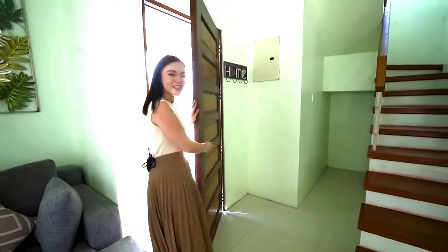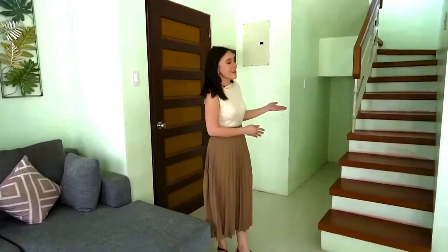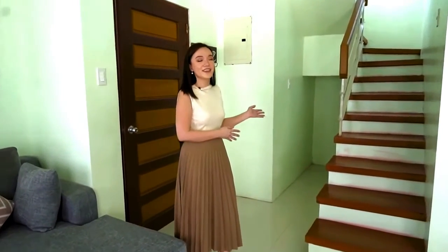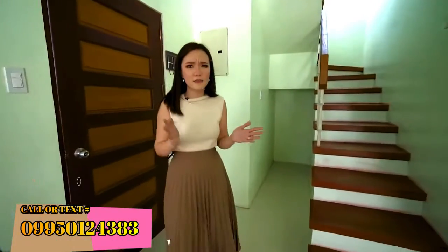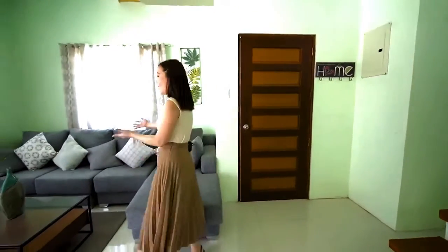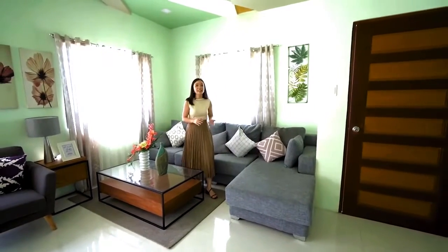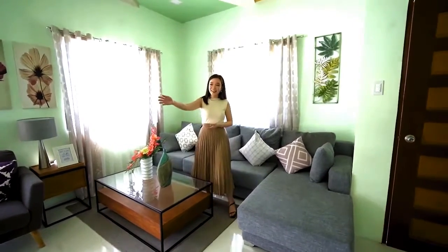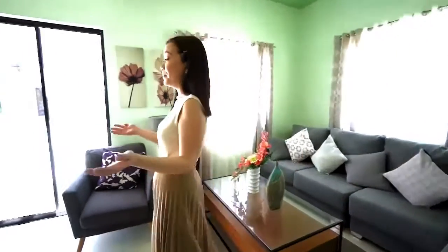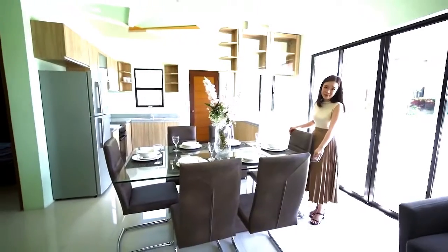First, just marvel at how spacious this ground floor of the Sofia House model is. Here on my left is the staircase and as you can see there is a provision for a storage area. If you're anything like me who likes to accumulate a lot of stuff through the years, then you might want to put in some cabinets over here so you can hide all the things that you are not using. This area is the living room that can fit perfectly an L-type shape sofa, and on that side is a dining area that can accommodate bigger families and also fits a six-seater dining table perfectly.